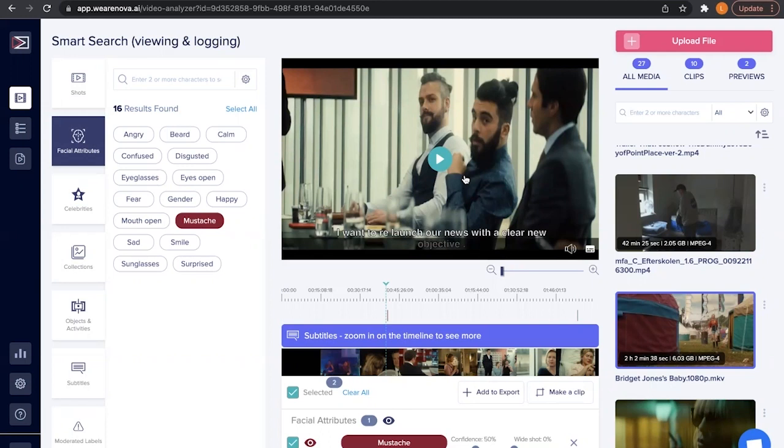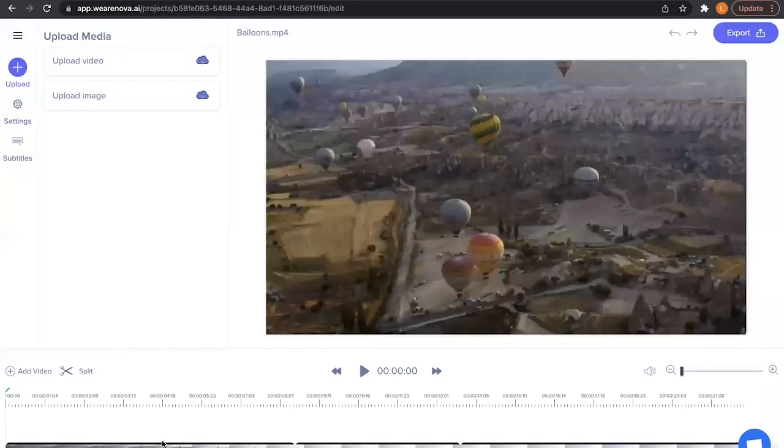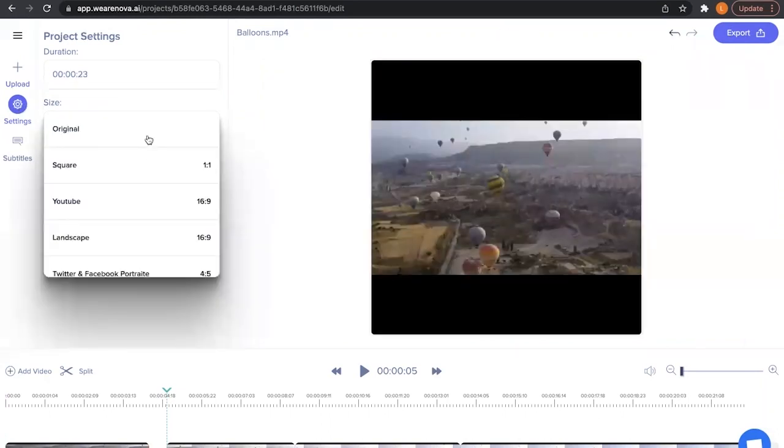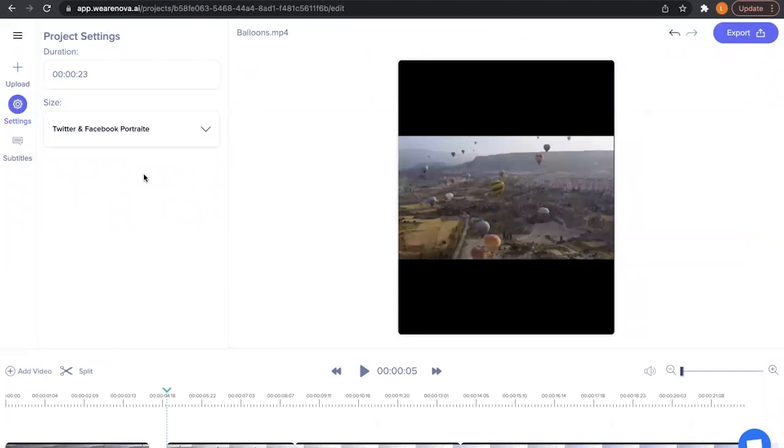I can export this and then work with these moments. Our idea was: how are you going to find this specific scene with the guy with the mustache in a two-hour film manually? It's going to take a really, really long time — and you might not even find it. If I go into what we call Projects, this is where I can lightly edit my video — I can cut it like this, I can subtitle it, upload images to it, or change the canvas size for different social media platforms, which is super useful to be able to do that quickly.